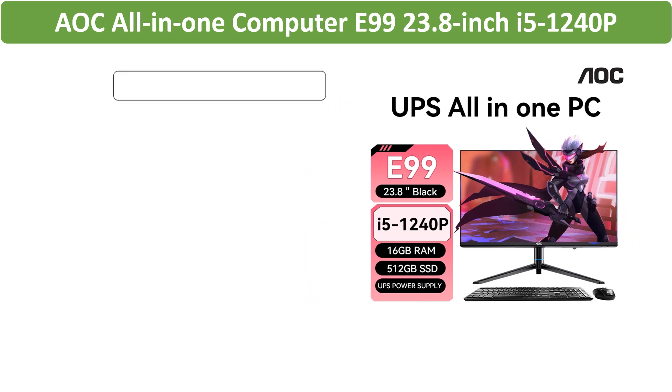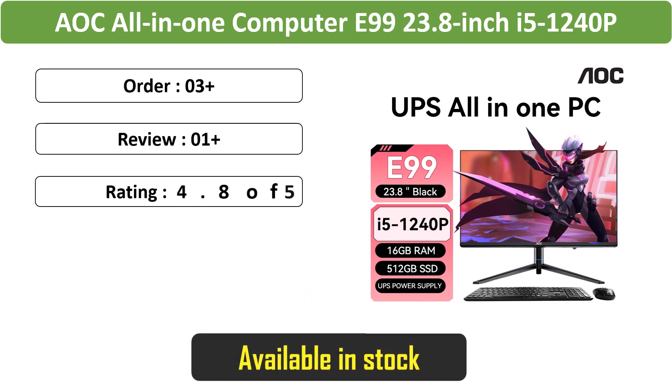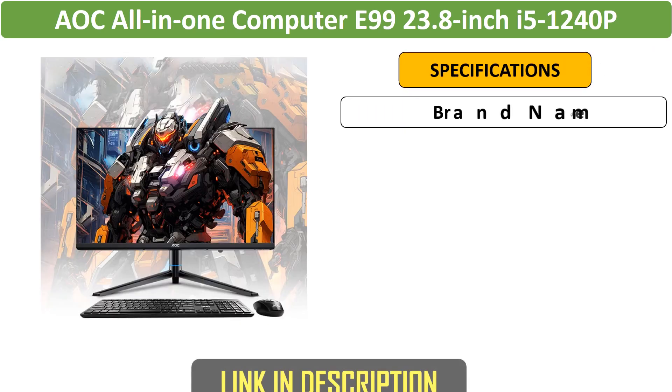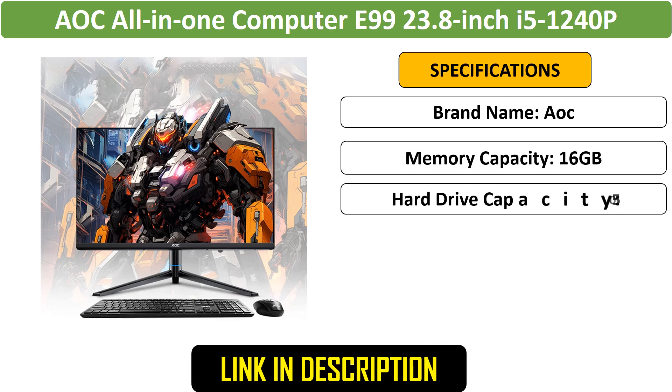Number 2: AOC All-in-One Computer — a sleek 23.8-inch AOC all-in-one computer with an i5-1240p processor and 512GB SSD. Perfect for gaming and office work, it includes Wi-Fi and a wired keyboard for seamless connectivity.